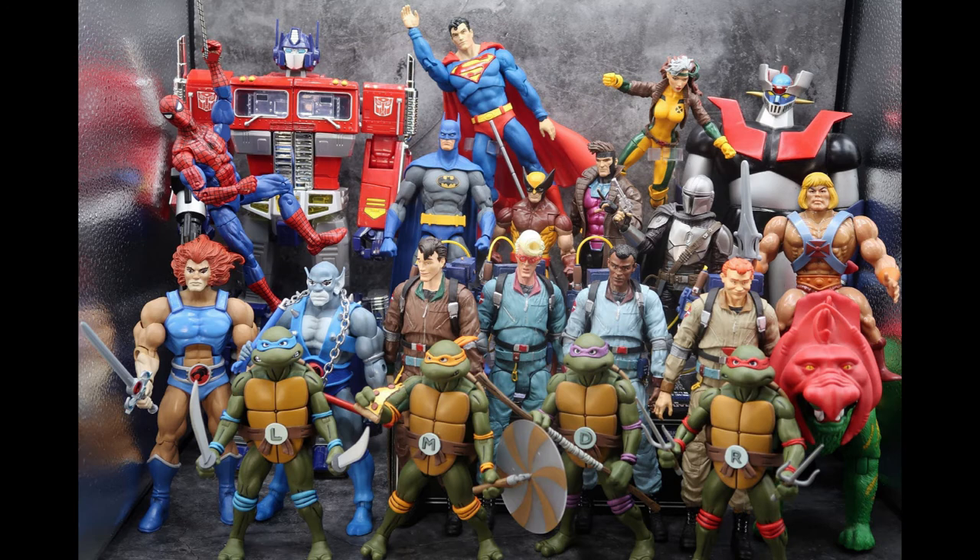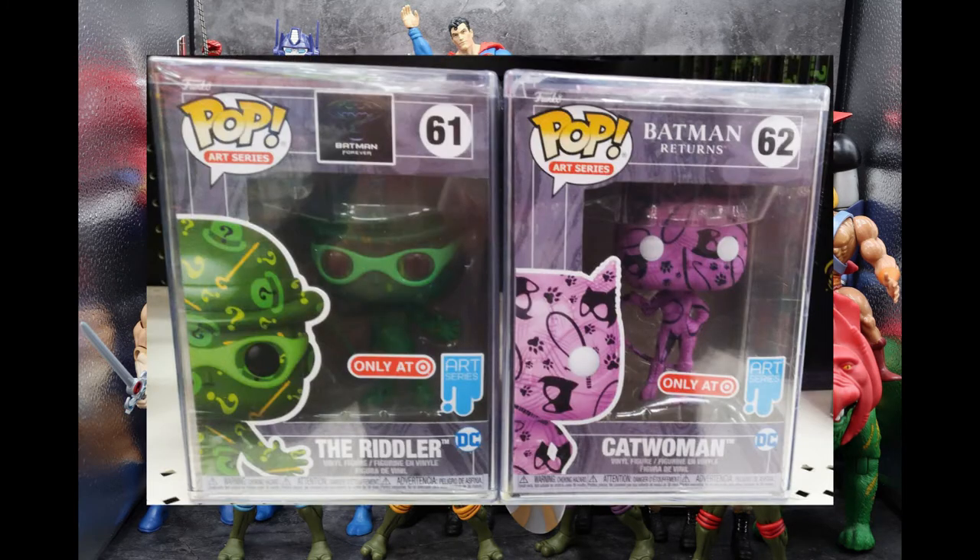At Target, I found the new Batman art series. These little pops are based on the Batman movies. First off, we had the Riddler, which was played by Jim Carrey in Batman Forever, and he looked really cool, nice and green. He's got some question mark canes, question mark hats, and question marks all over him. And I also found the Batman Returns Catwoman, based on the Michelle Pfeiffer Catwoman — she's all pink and has little cat tracks on her, a whip, and masks. Pretty neat.